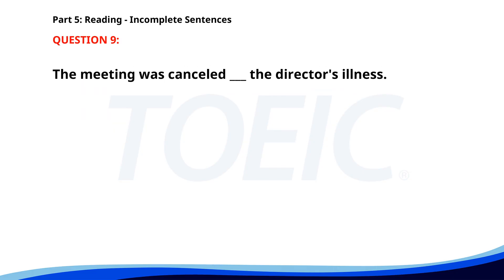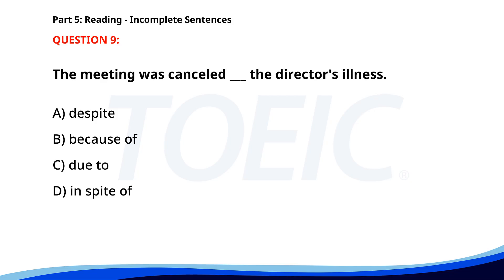Number 9. The meeting was cancelled ___ the director's illness. A. Despite. B. Because of. C. Due to. D. In spite of. The correct answer is C: Due to.